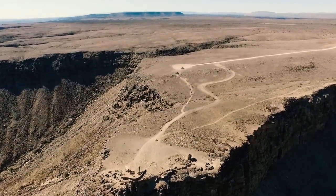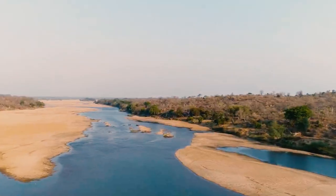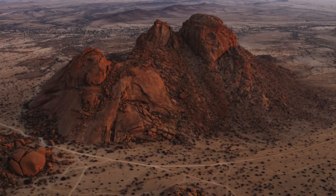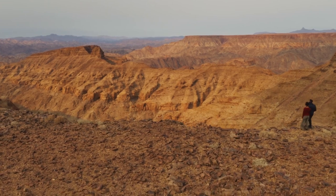The Central Plateau is defined by the Skeleton Coast to the northwest, the Namib Desert and its coastal plains to the southwest, the Orange River to the south, and the Kalahari Desert to the east. Namibia's tallest peak, Königstein, is located on the Central Plateau at 2,606 meters above sea level.